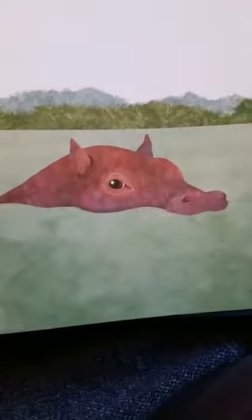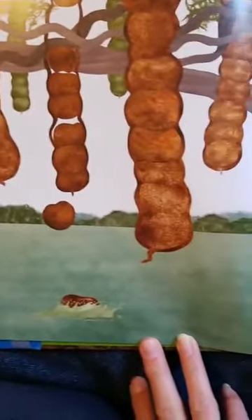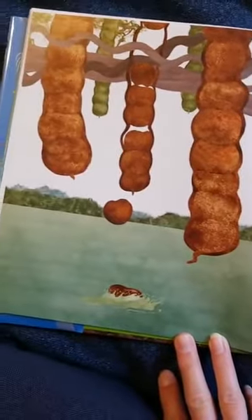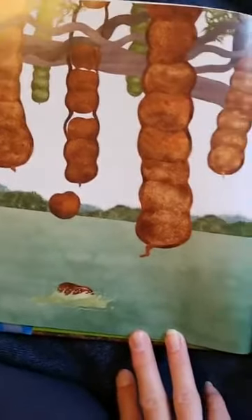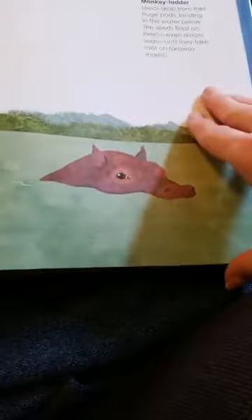A seed can float. Do you know seeds can float? Do you know what this is? Look at these interesting things hanging from the tree. This is called monkey ladder seeds. They drop from their huge pods, landing in the water, and then they float on the river — even across the sea sometimes — until they root on a far-away shore. Do you know this is a hippopotamus? Do you see him? He likes to swim in the water. Hippopotamus — that's a big word!